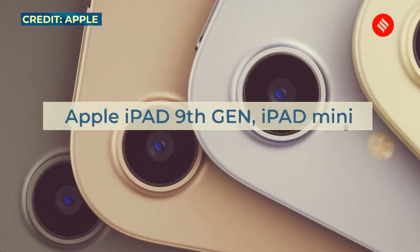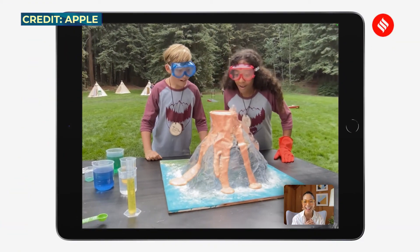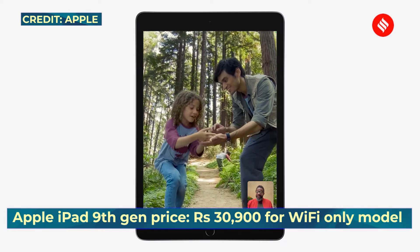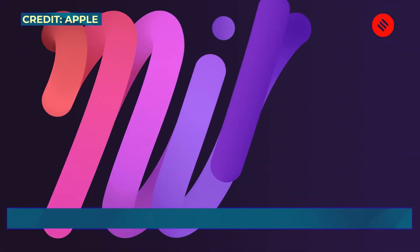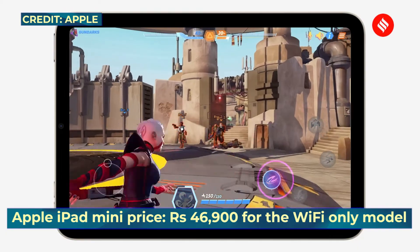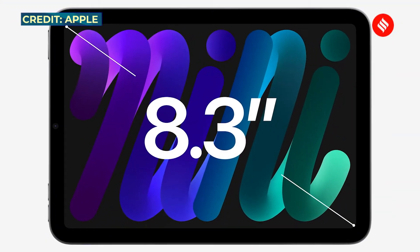Moving on to the new iPads — the iPad 9th generation now runs the A13 Bionic processor, gets much-needed camera improvements, and starts at ₹30,900 in India. However, it was the iPad mini that was the star of the show — it runs the latest A15 Bionic chipset, comes with a bigger 8.3-inch display, and is 5G ready.